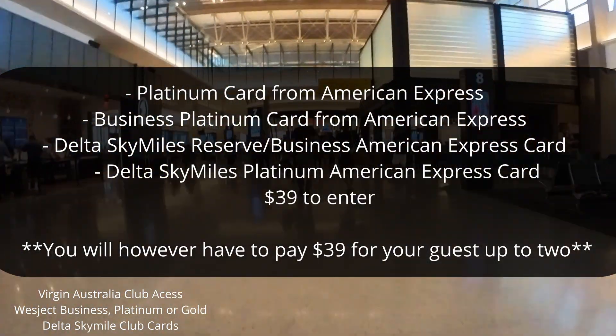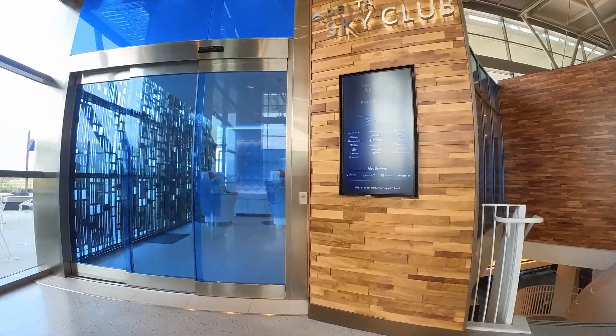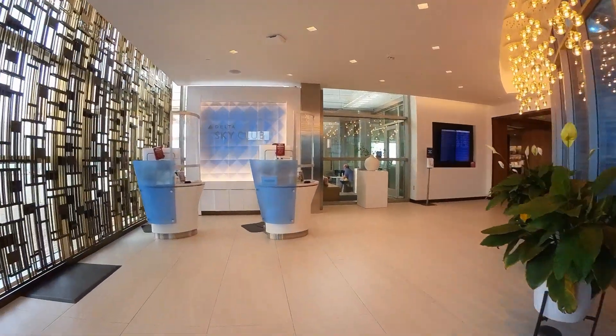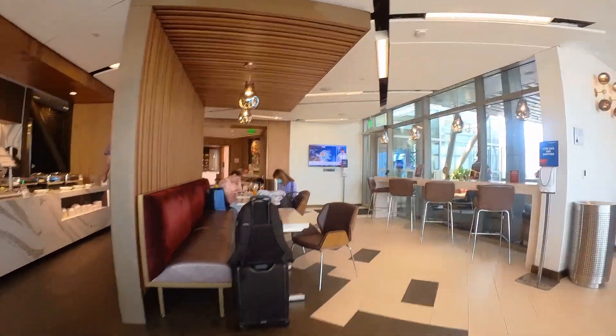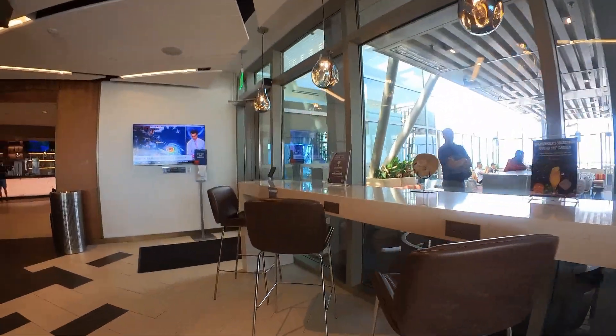The only thing is you will have to pay $39 for any guests coming with you, up to two. We're gonna take a look inside the Sky Club now, and if you stay tuned later we will look at the food options.